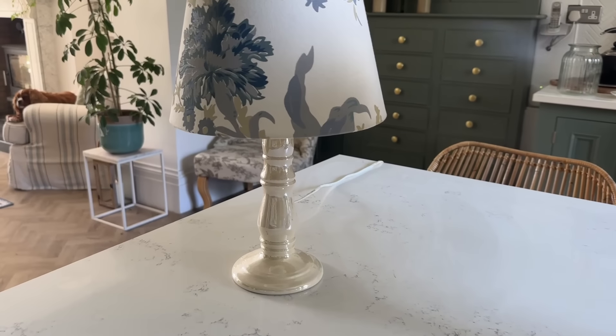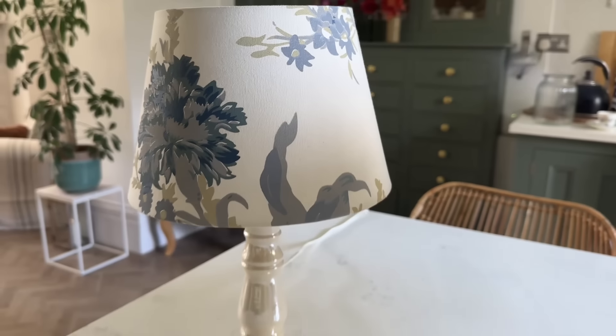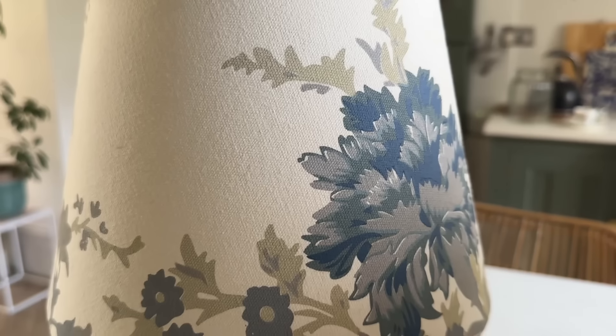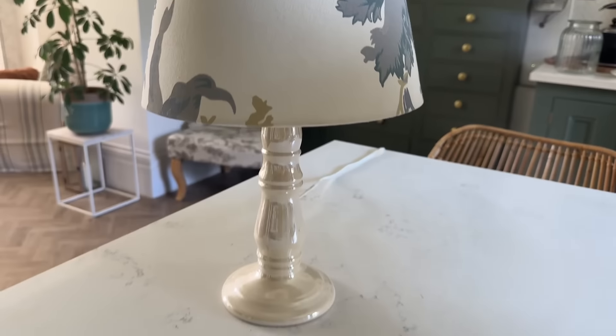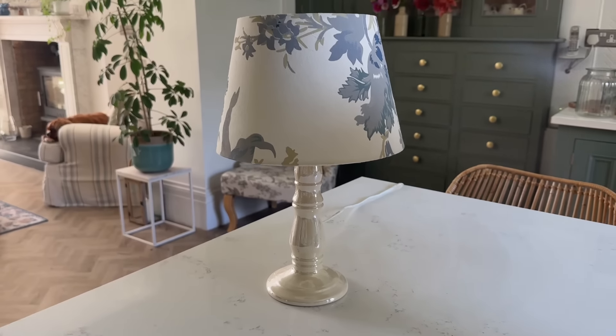I filmed a couple of bits yesterday so I've got a lovely lamp and some beautiful old-fashioned bottles to show you. This lamp was 50p - when I got there everyone was kind of packing up and a lady was selling everything really cheaply. I really like the shade - it's quite Laura Ashley-ish. The base is also quite nice, sort of iridescent. I'll definitely use the lampshade - probably in the hall. A brilliant bargain for 50p.